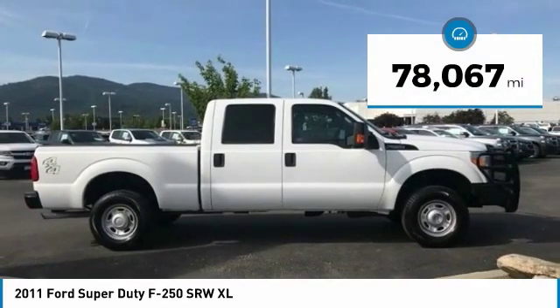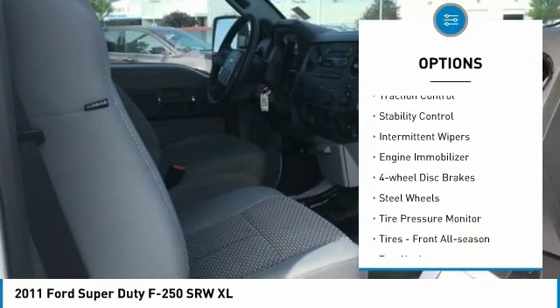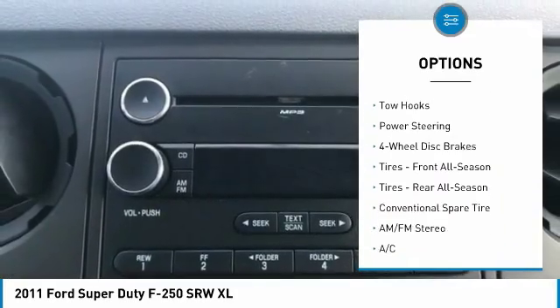This vehicle has less than 80,000 miles. Here are some of this vehicle's great options: four-wheel drive, tow hitch, traction control, stability control, intermittent wipers, engine immobilizer, four-wheel disc brakes.